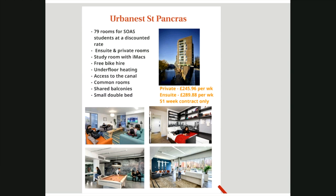Moving on to our St Pancras residence, managed by our partners Urban Best. The property is located in the Kings Cross St Pancras area near Camden and its markets, restaurants, nightlife and canal walks. The building is in close proximity to the mainline tube and Eurostar stations and plenty of bus stops. There are 79 rooms available exclusively discounted for SOAS students, at £245.96 for a private room with shared facilities and £289.88 for en suite. All contracts are for 51 weeks and the walk is around 25 minutes to campus. St Pancras houses students from all London colleges, offering the chance to mix with a wide range of students.